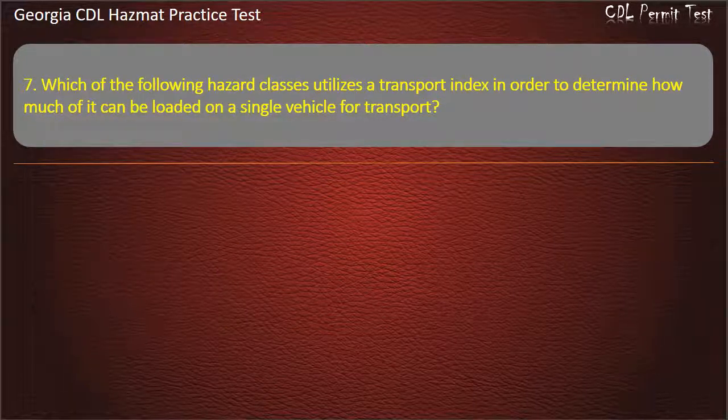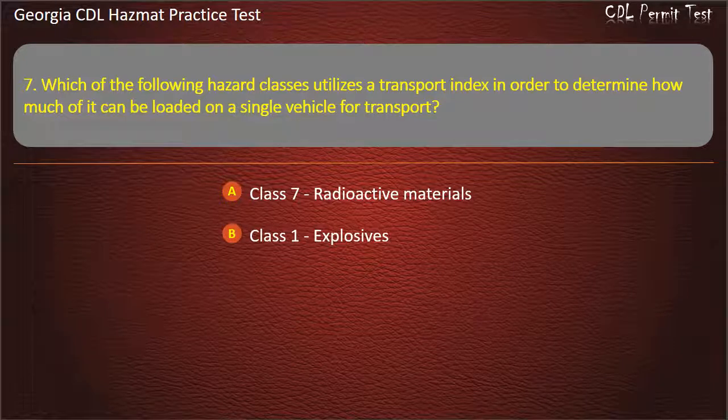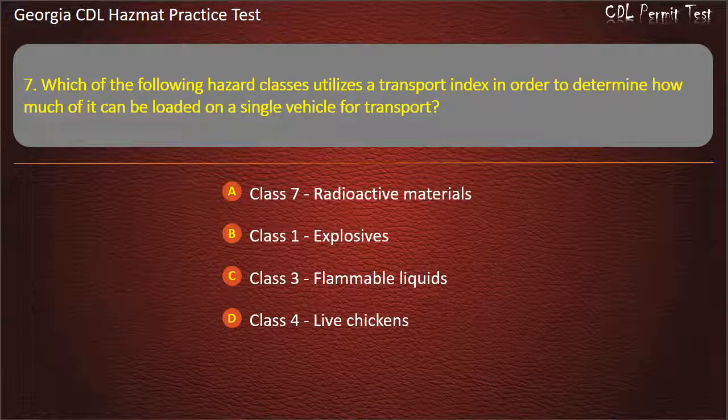Question 7. Which of the following hazard classes utilizes a transport index in order to determine how much of it can be loaded on a single vehicle for transport? Options: Class 7, Radioactive materials; Class 1, Explosives; Class 3, Flammable liquids; Class 4, Live chickens. Answer: Class 7, Radioactive materials.